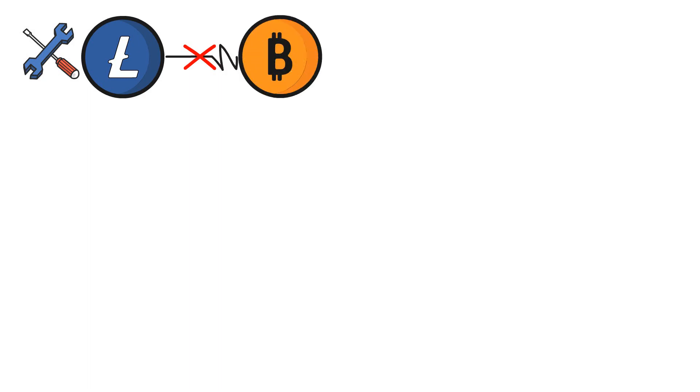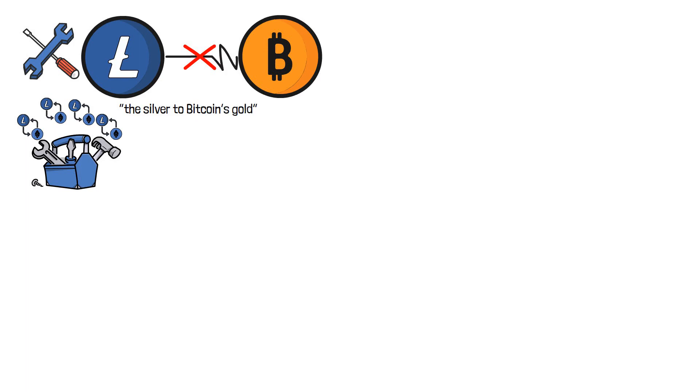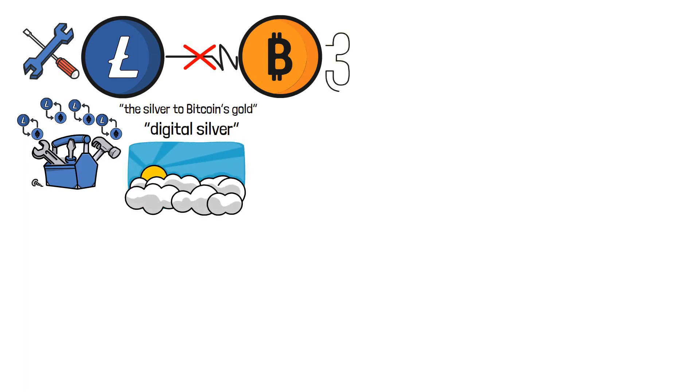Well, according to Lee, he created the blockchain platform not to rival Bitcoin, but to instead serve as a tool for smaller, everyday transactions, calling it the silver to Bitcoin's gold, or simply digital silver. Despite this, Litecoin saw daylight to solve three main issues linked to its brother Bitcoin: scalability, speed, and centralization.